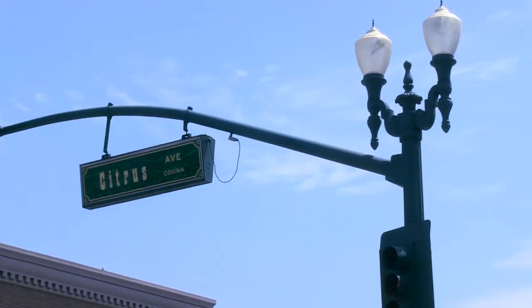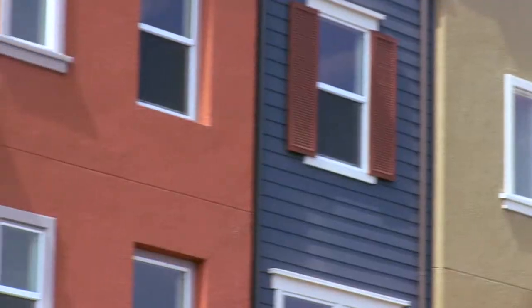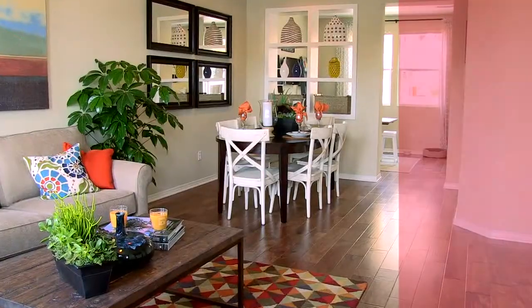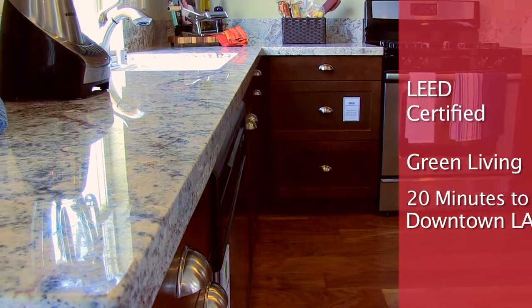There's a fresh new home opportunity blossoming in Covina. Citrus Walk by Olsen Homes offers a new take on in-town living that truly stands out. At Citrus Walk you'll find 37 modern innovative new townhomes and 12 fresh new flats, and all are LEED certified, which means these units meet or exceed all the latest green living standards.